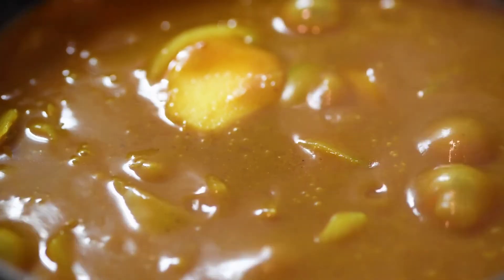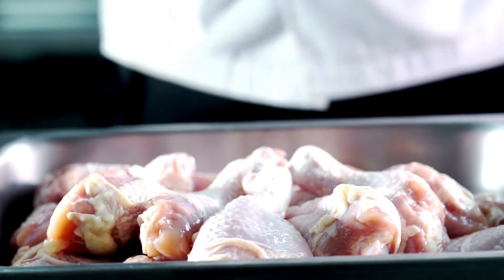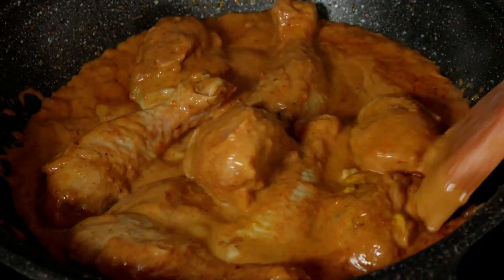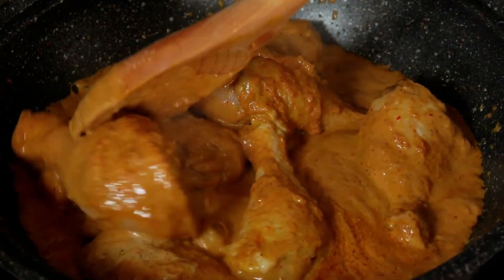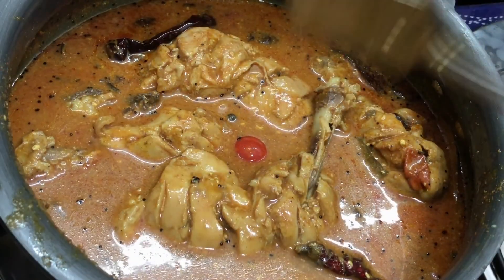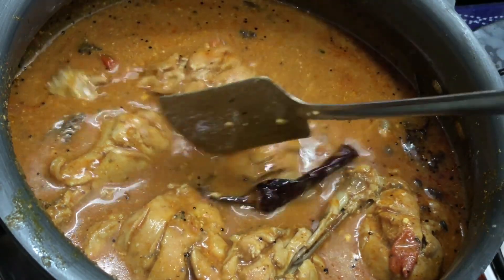Curry powder may also improve feelings of fullness — in one study, men who ate meals containing 6 or 12 grams of curry powder reported significantly reduced hunger and desire to eat compared with those who consumed the control meal. Additionally, curry powder contains coriander and cumin, two spices that test tube studies have shown to have antifungal and antibacterial effects. Studies in rodents have also found that curcumin may help the digestive system function properly and relieve symptoms of digestive disorders.